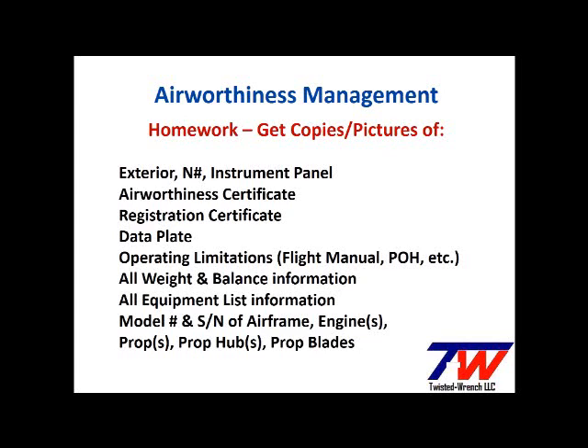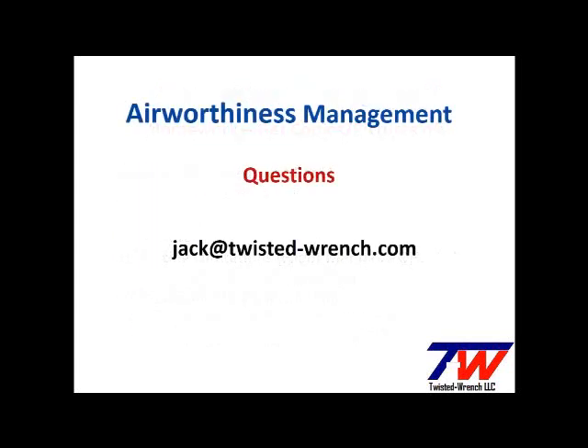Pause the video and take a screenshot or just take notes — we'll use this information in upcoming videos. In the next video, we'll look at the Airmen Certification Standards, page 4, and start to build the expectations of our own knowledge and the records of the aircraft we fly. Send any airworthiness questions you may have to the email address shown. Thanks for watching.